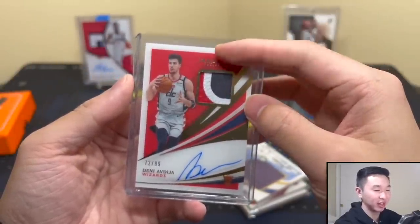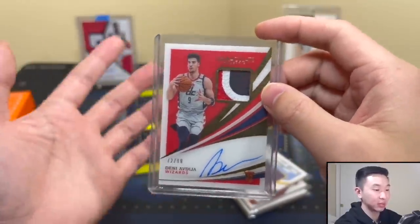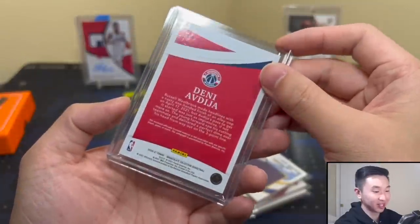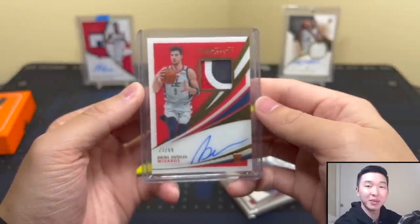If you open some for yourself, wish you the best luck — let me know what you got and comment your thoughts below. Overall solid stuff, can't complain — true RPA, I'll take it, and a few other cool cards, but nothing insane. That's the best one, guys. Immaculate big rip done. Maybe we'll have Flawless next — stay tuned, smash the like button, subscribe, sign up for membership, and we'll see you guys later.